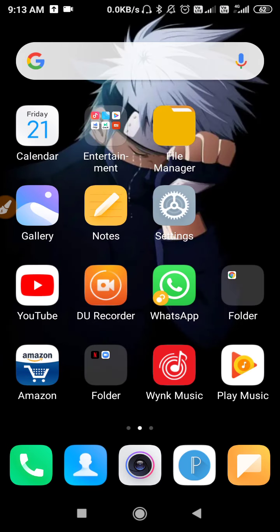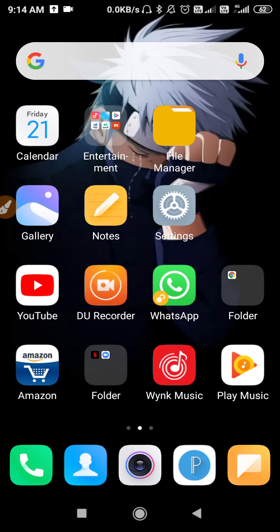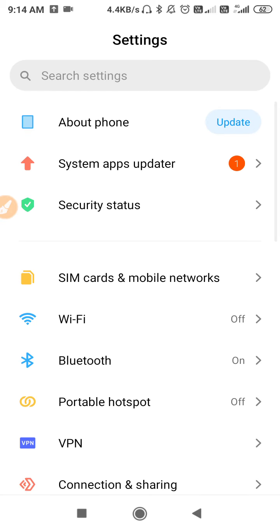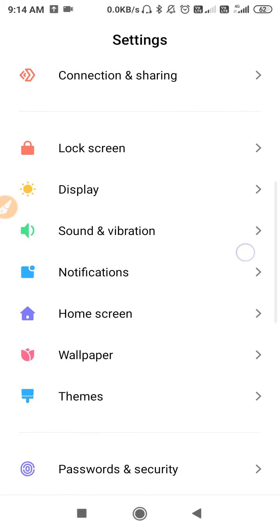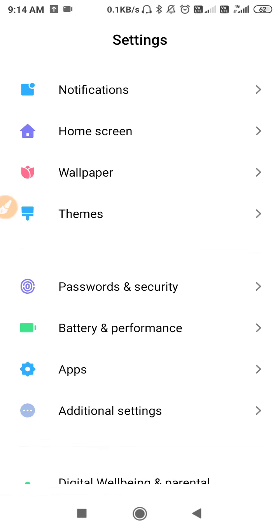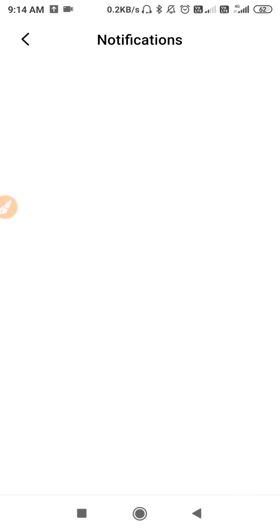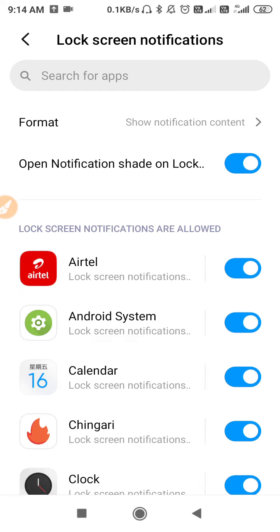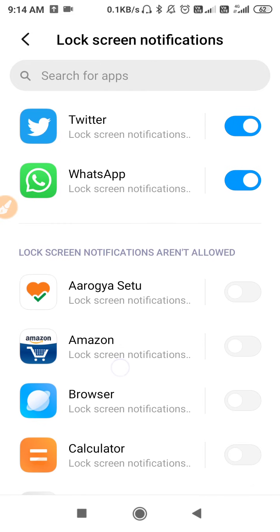Now go to the phone Settings again for the notification settings. Scroll down and find Notifications, then go to Lock Screen. Make sure to enable WhatsApp notifications on your lock screen.